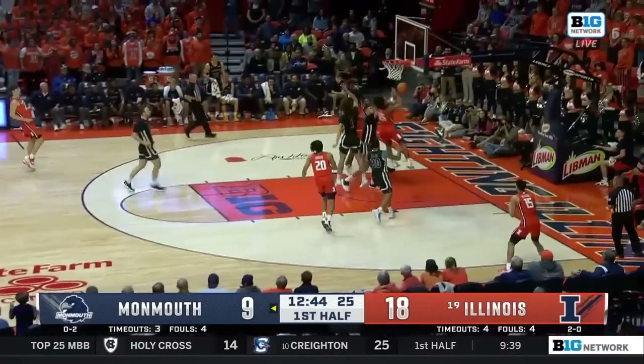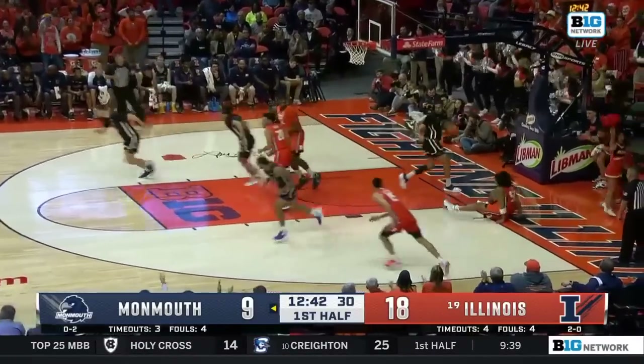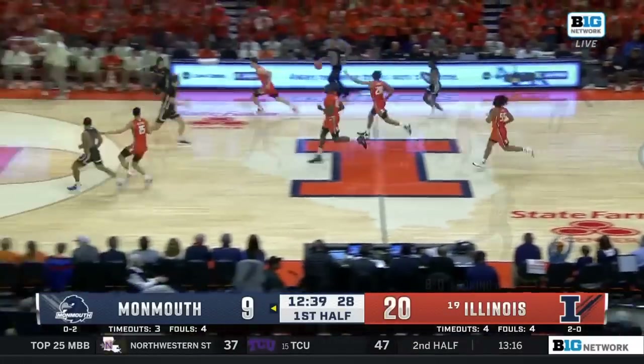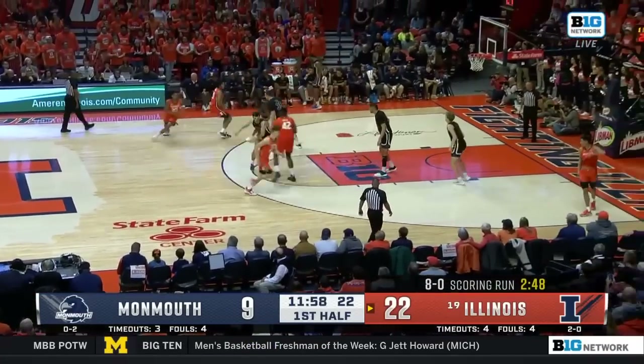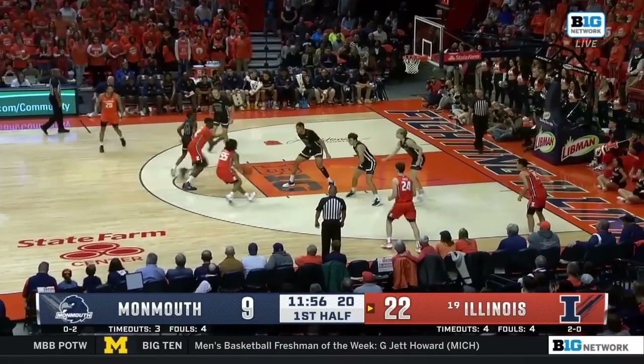Clark will push end to end, drives it up and in. The freshman with an early highlight. You're going to have to say 'Danger.' Called out — I didn't do it as good as Hummel did, but I'm trying.